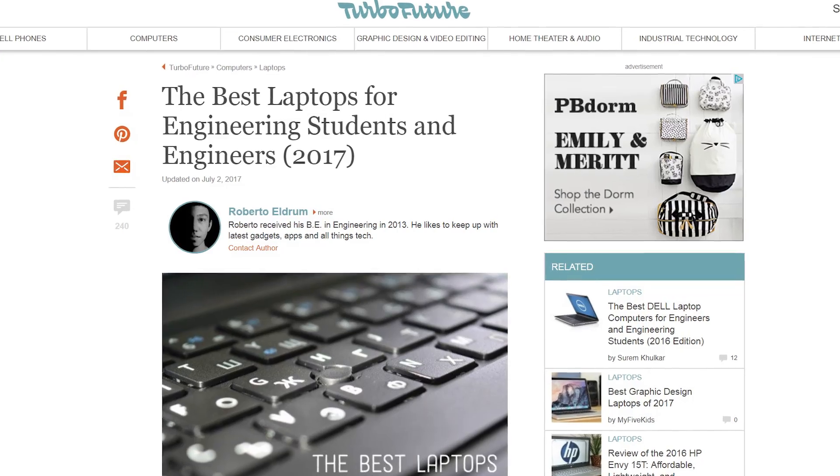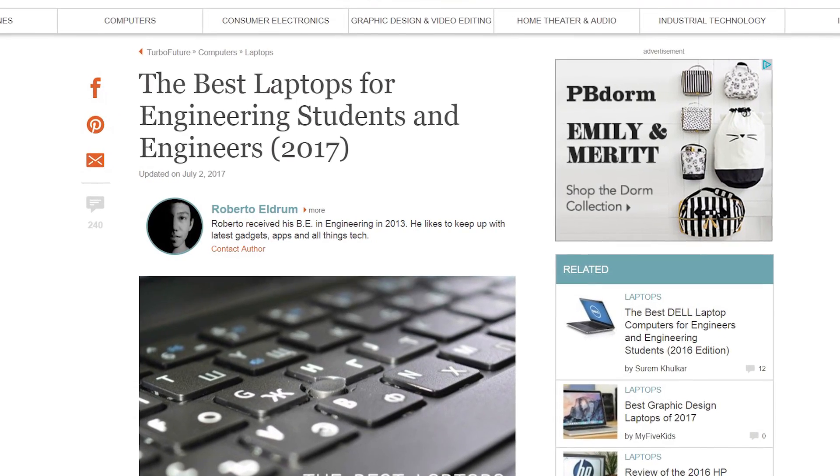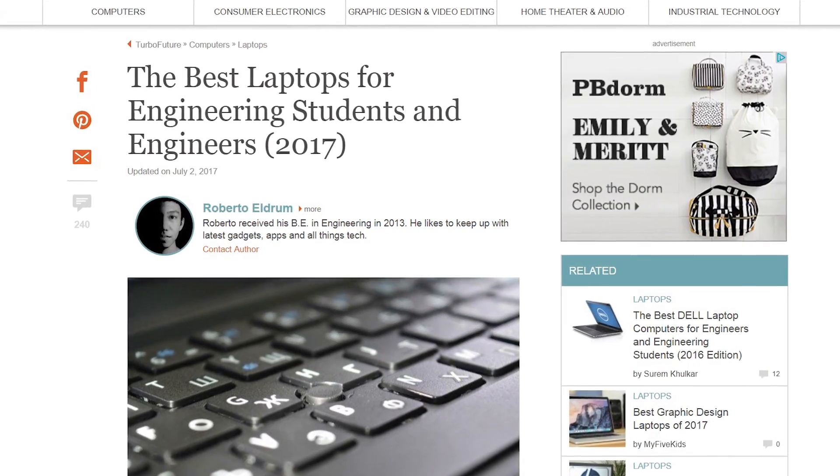Think about your lifestyle as a student. Do you live on a big campus? Are you going to be walking to class? Or if you drive or ride your bike, maybe you're more likely to want a bigger laptop because you're not going to be lugging it around. So let's jump right into it — here are the top five laptops for engineering students in 2017. I want to let you guys know that this video is written by Roberto Eldrum from TurboFuture.com and I'm making the video version of it.